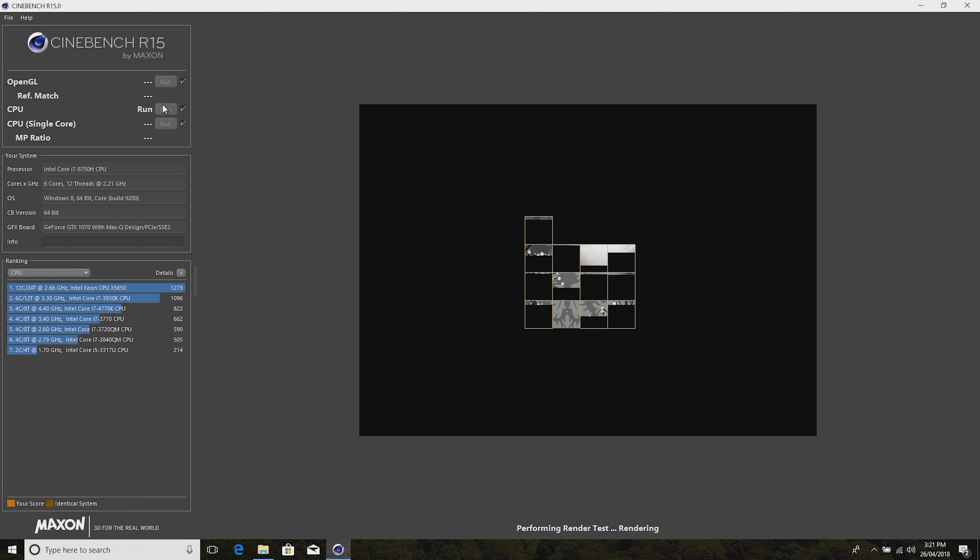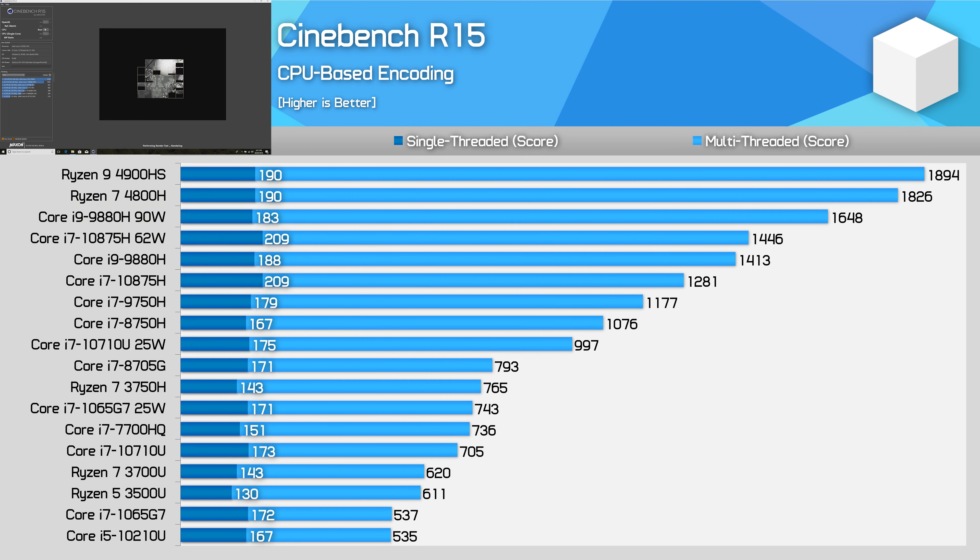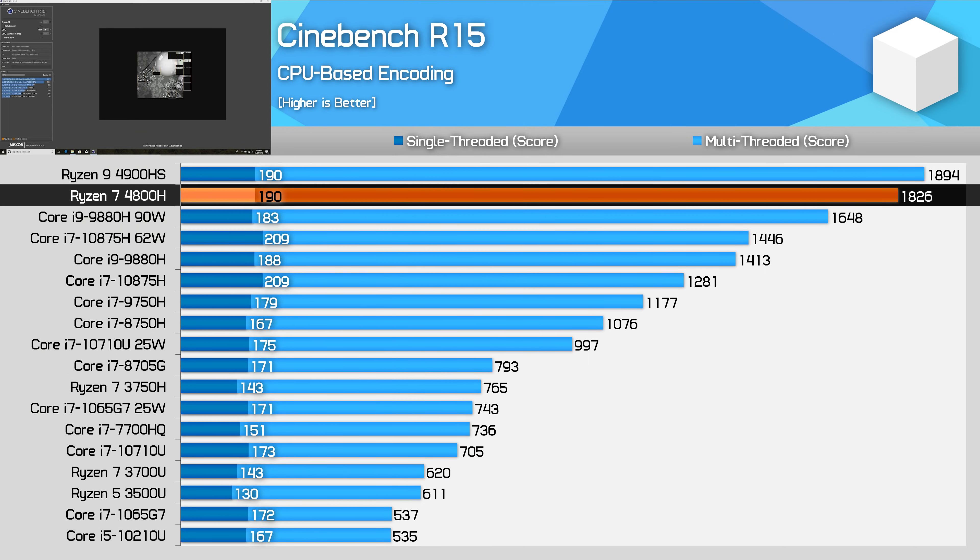The story doesn't change too much in the legacy Cinebench R15 test. The 4800H doesn't dominate by quite as much and actually falls behind the 4900HS here, but it still holds a considerable lead over Intel's Core i7 processors. The Core i7-10750H is not yet in these charts, though it was just received for testing and is expected to perform similarly to the 9750H.